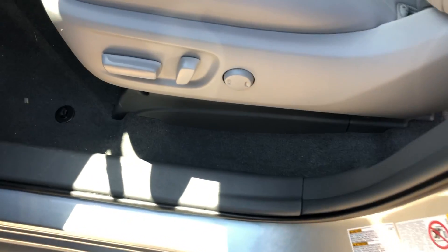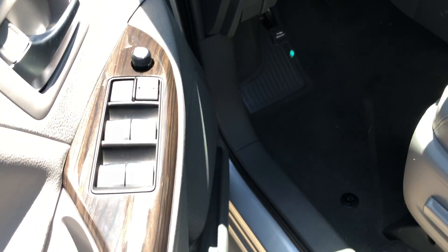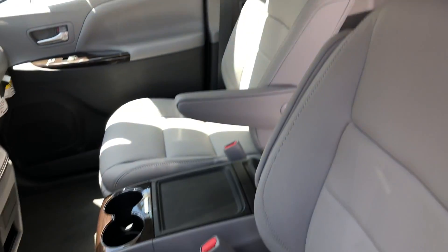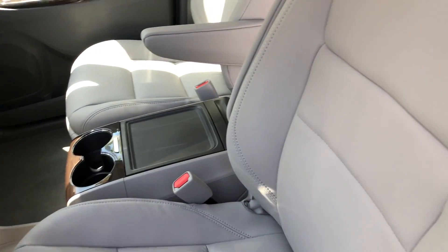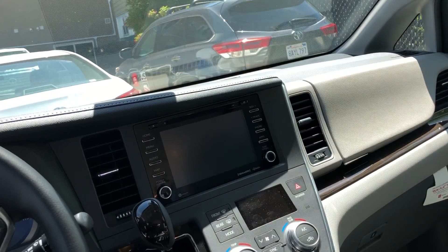You have a power driver seat with lumbar support, you also have power windows and power mirrors. There's some nice wood paneling right here on the side as well. The interior of this vehicle is leather in the ash color.